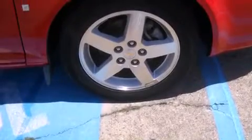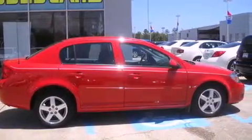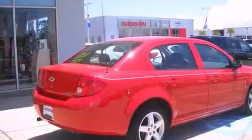Its top features include cruise control, a rear window defroster, keyless entry, a CD player, alloy wheels, body-side molding, and anti-lock braking system.